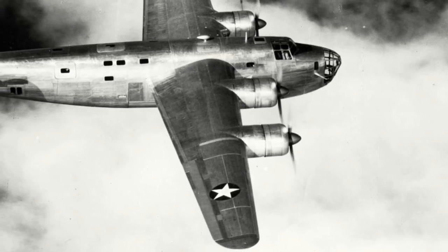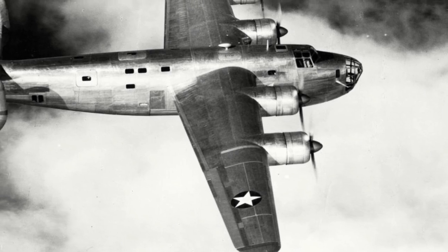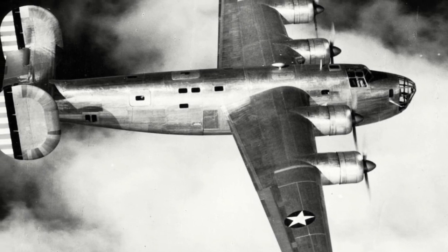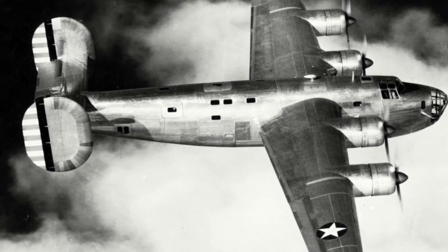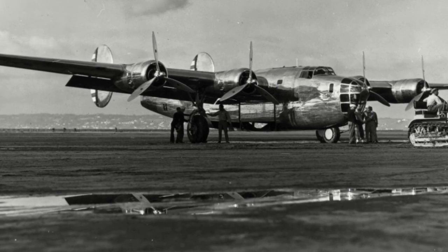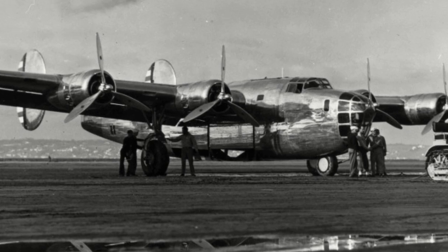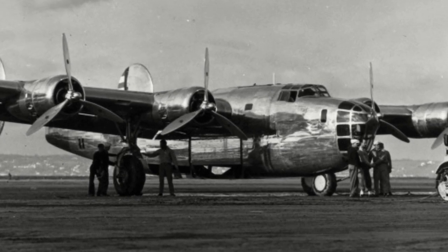In testing, the top speed of the XB-24 was measured between 291 and 298 mph, missing the 311 mph requirement of the original specification. With a bomb load, this dropped to 273 mph. Thus, in July 1940, the Army ordered the fitting of the Pratt & Whitney R1830-41 Twin Wasp engine with turbo superchargers and leak-proof fuel tanks. Wing slots were also deleted. Redesignated XB-24B, it flew on the 1st of February and was able to reach speeds around the 320 mph mark.